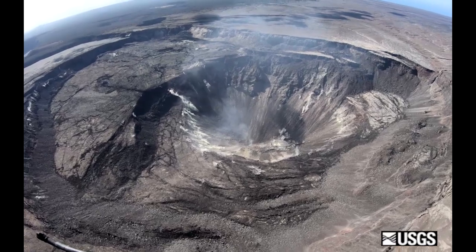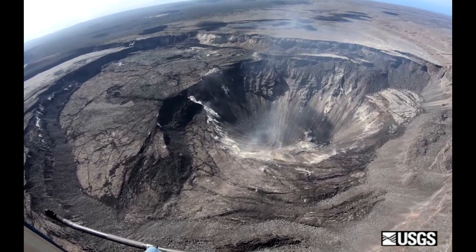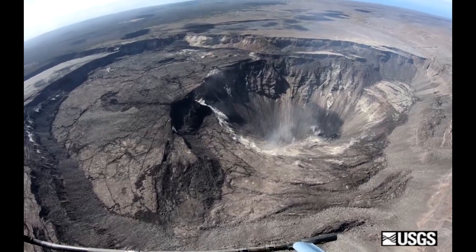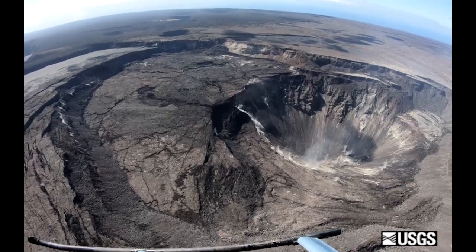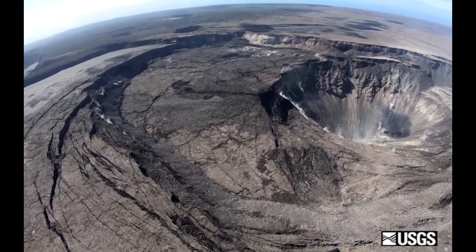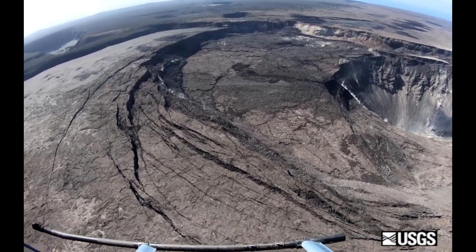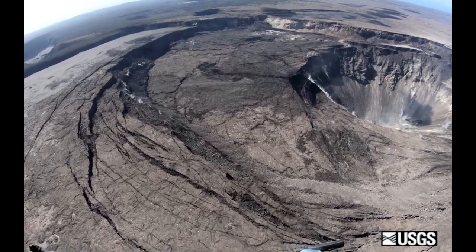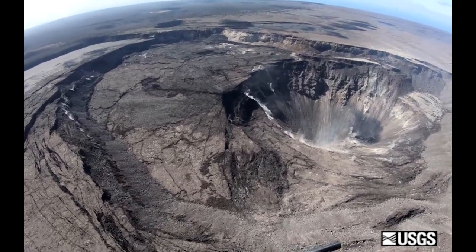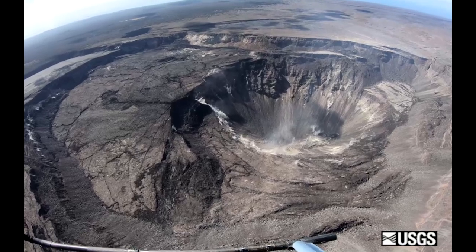Since early March, there has been some minor activity changes at the Kilauea summit. Tiltmeters at the Kilauea summit have recorded modest inflationary tilt. Over almost the same time period, a GPS station within the 2018 collapsed area has recorded approximately 5 centimeters or 3 inches of uplift. Satellite radar data show deformation consistent with inflation of the shallow Halema'uma'u source, confirming the trends noted by both tiltmeters and GPS. One possible interpretation is that magma has begun to slowly accumulate within the shallow portion of the Kilauea summit magma system, one to two kilometers or approximately one mile below ground level.